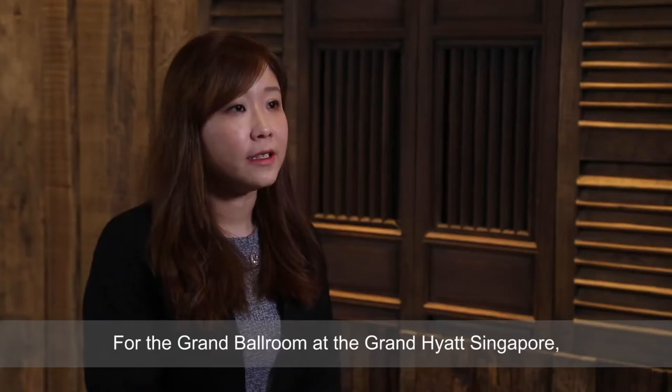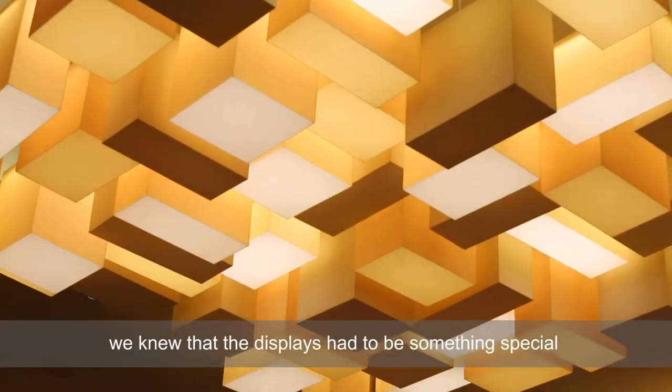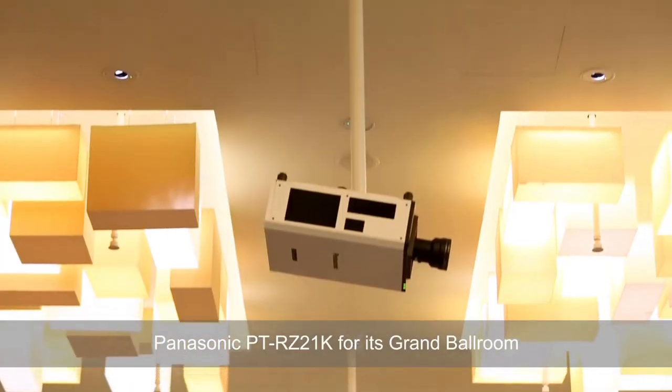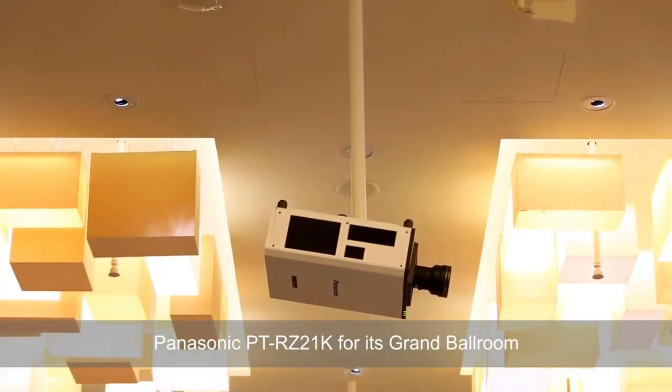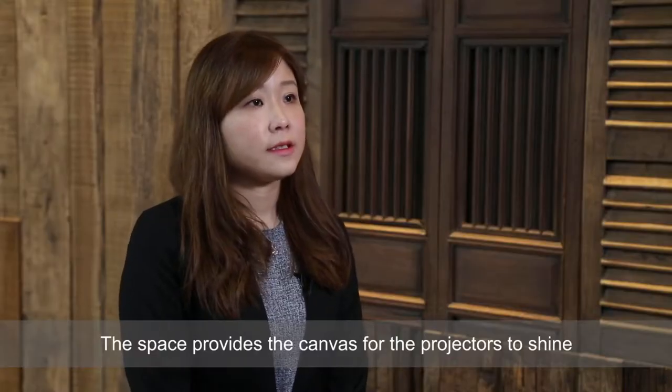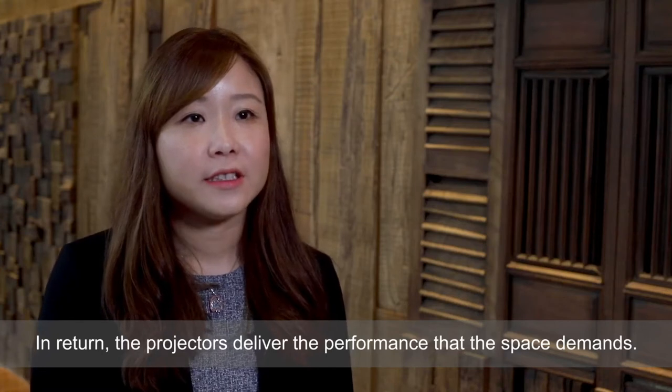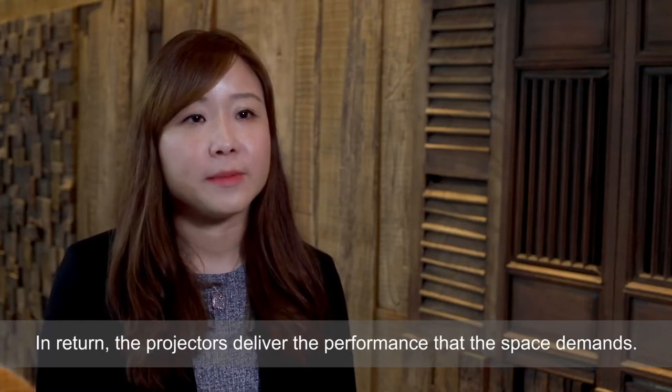For the ballroom at the Grand Hyatt, we knew that the space had to be something special and it had to be projection. We are honored that Grand Hyatt chose the Panasonic RZ21K for its ballroom. The space provides the canvas for the projectors to shine, and in return, the projectors deliver the performance that the space demands.